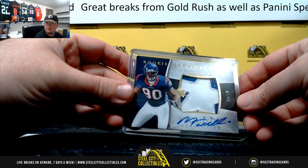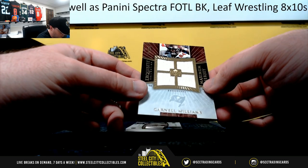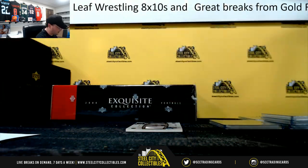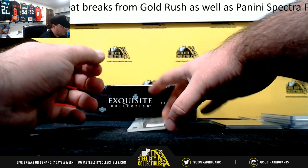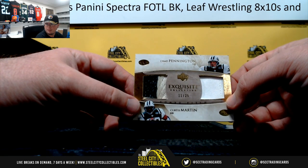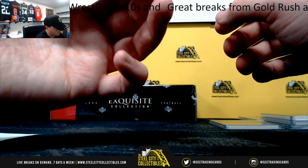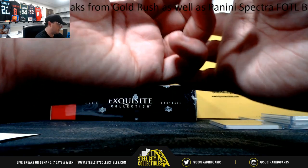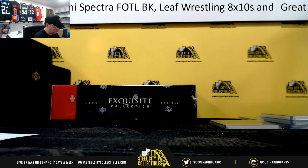It's a really nice rookie patch. Maximum jersey, Cadillac Williams, numbered seven of 35. And a really nice dual patch card here — Chad Pennington and Curtis Martin, number 11 of 25. That one with number one, going to Charles. Really nice Pennington patch — actually that might be the Curtis Martin patch. That's Pennington on this side, Martin on that side. Again, that one going to Charles.